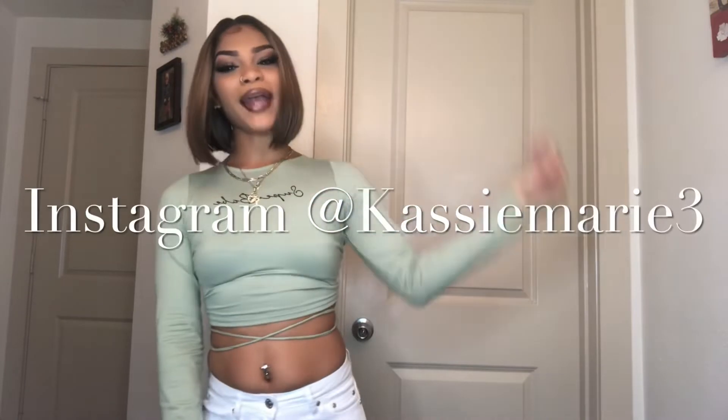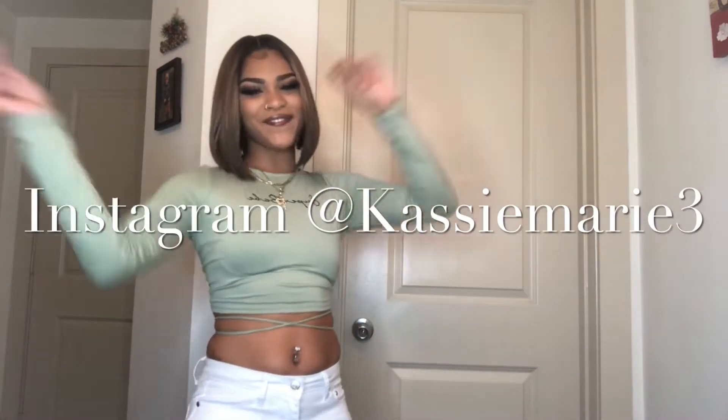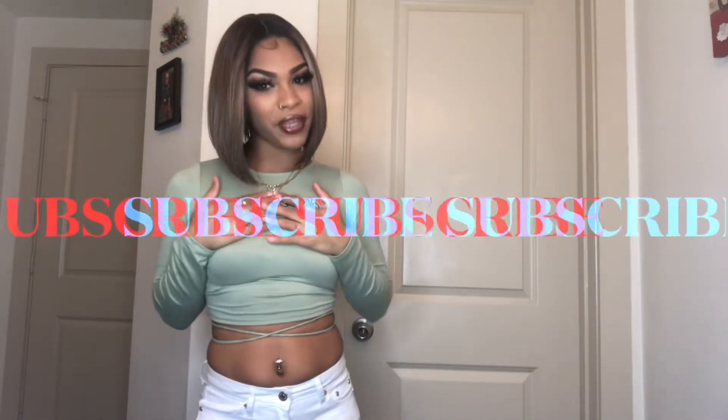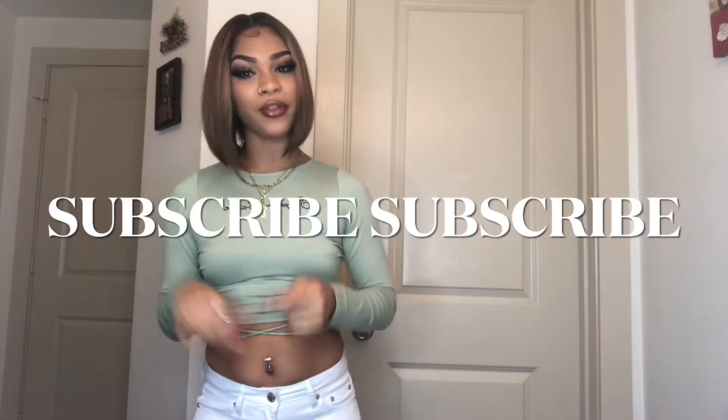Hey guys, it's Cassie Marie. Welcome back to my channel. We're at it again with another video and I'm excited for this one. If you're new, I'm Cassie Marie. Make sure you hit the subscribe button down below, turn your post notifications on, hit the bell. Follow my Instagram — I'll have it somewhere in the beginning of the video and down below, along with my SoundCloud, TikTok, and everything else.